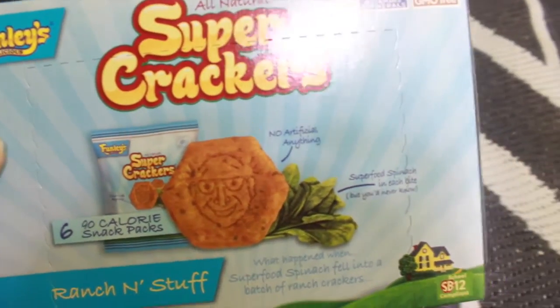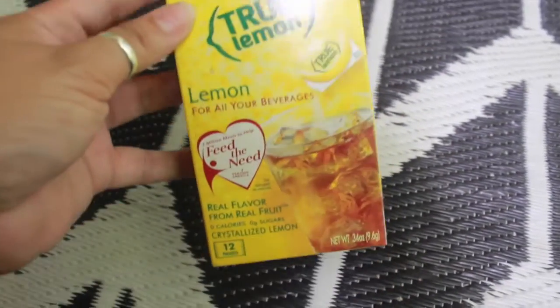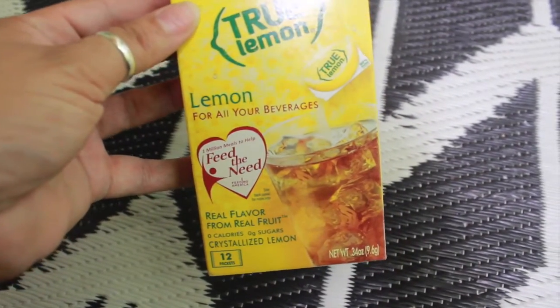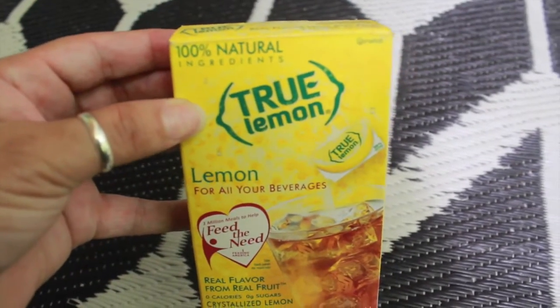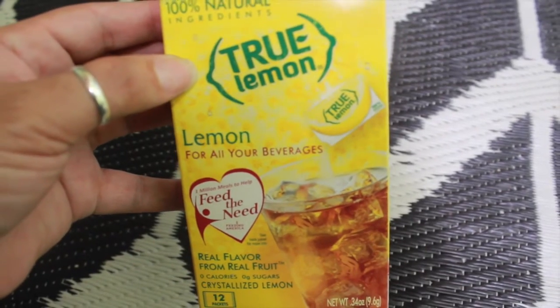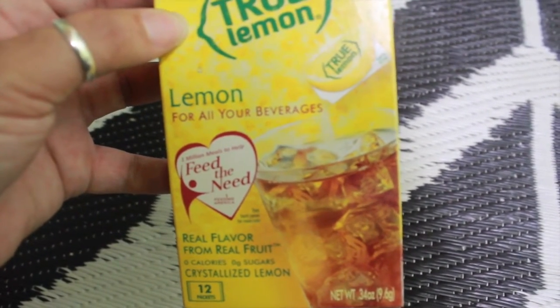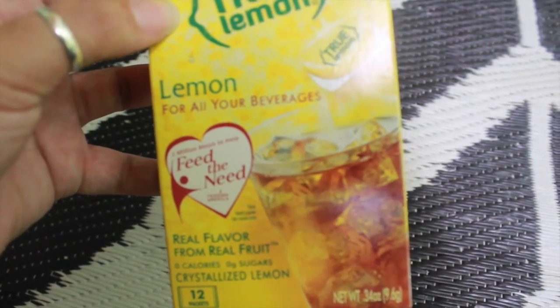The next thing that I picked up was this True Lemon. It's 100% natural ingredients and it's real flavor from real fruit, zero calories, zero sugars. This is crystallized lemon and 12 packets come in this box.